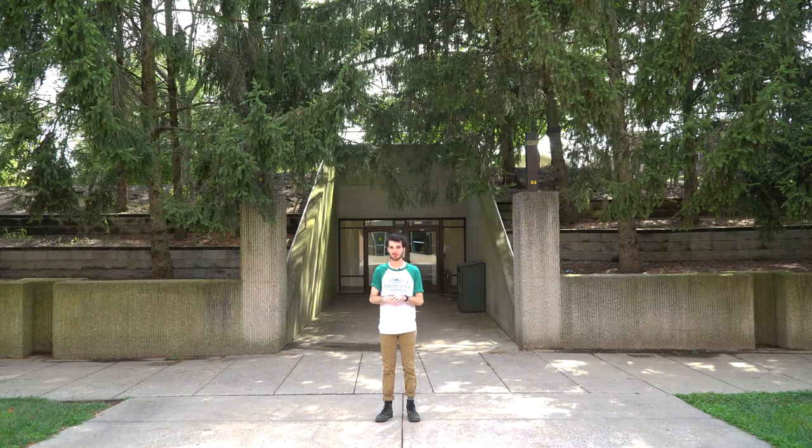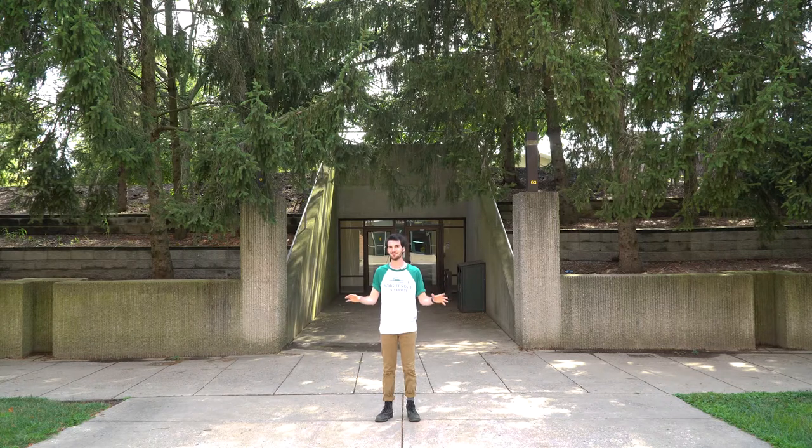What's up Raiders! Today is the third episode of Wright State Hidden Gems, where we will be showing you everything you need to know about the tunnels and how to navigate them. So let's go!